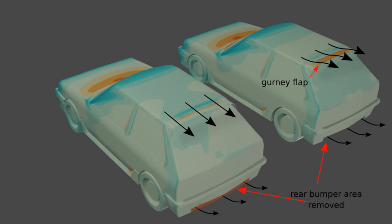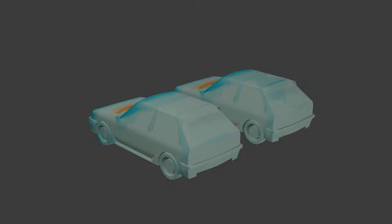The first case corresponds to the bumper section removed, and the delta is a result of the addition of the slot. For the second case, a delta can be taken from the previous case as well as the version without the slot.